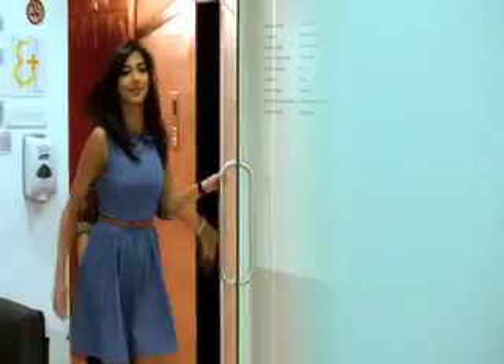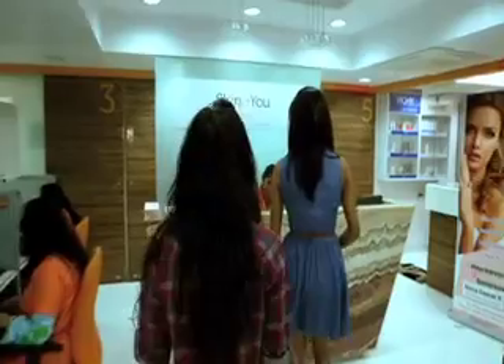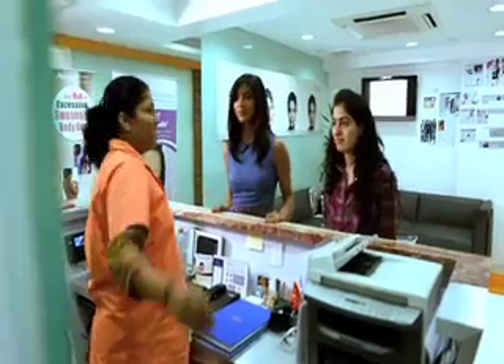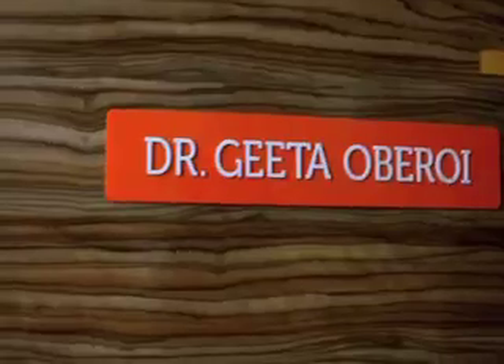What's a bride without the glow and what's a glow without a skin treatment? It's time to polish Roshni till she looks like a brand new penny at Skin and You. This is where Dr. Geeta Oberoi will analyze and then act upon Roshni's various skin dilemmas.